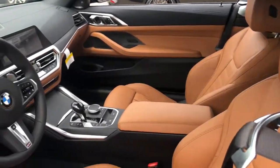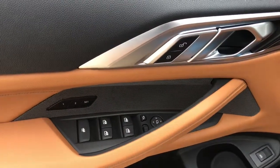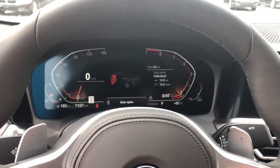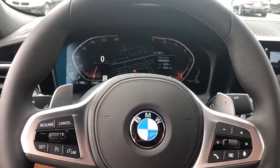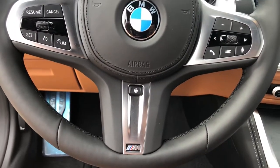The following are some of this vehicle's highlighted options: navigation system, remote engine start, electronic stability control, power driver's seat, Wi-Fi hotspot, leather steering wheel, seat memory, rain sensing wipers, traction control, passenger vanity mirror.